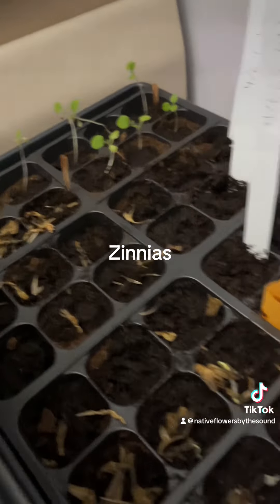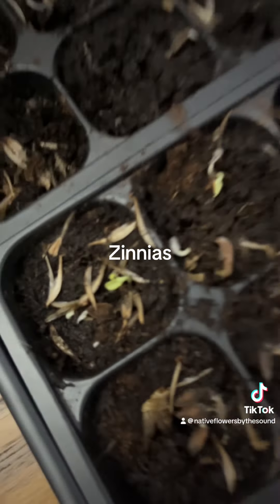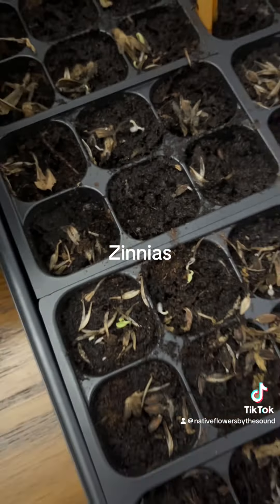Happy to say, overnight the zinnias popped up — I am so happy about that! I got three right there, four right there, five, six, seven. Oh my gosh, they just appeared, and they were just right on top of the soil. Keep them moist.